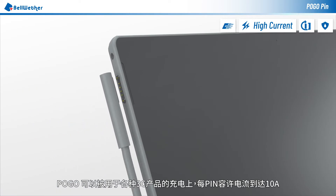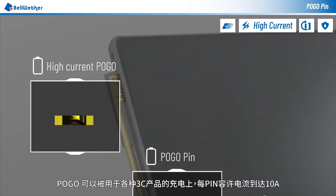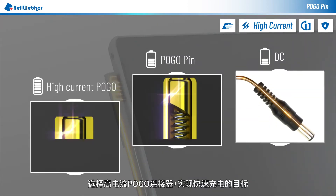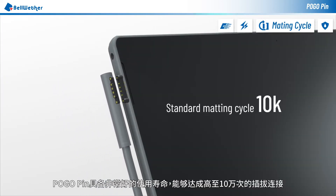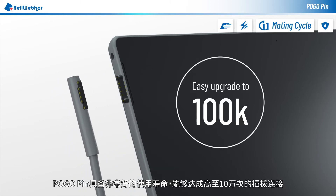Pogo connectors can be used in all kinds of consumer electronic products. Each pin can withstand up to 10 amps of current — choose the high-current Pogo connector to achieve quick charging. Pogo connectors have a very long lifetime, achieving up to 100k mating cycles before losing efficacy.